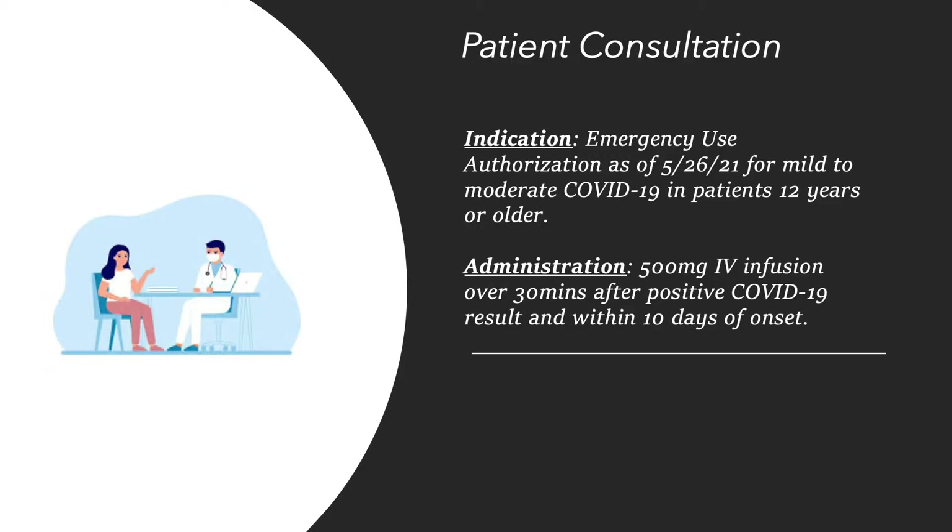On May 26, 2021, sotrovimab received an emergency use authorization from the FDA for the treatment of mild to moderate COVID-19 in patients 12 years old or older.